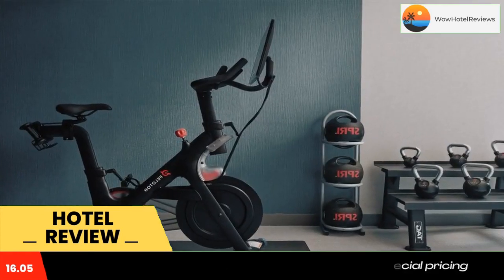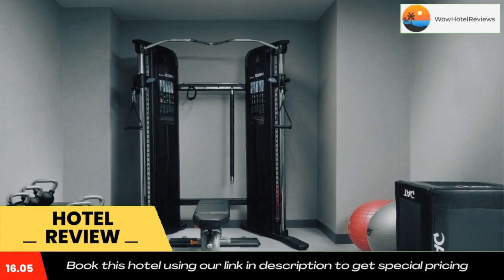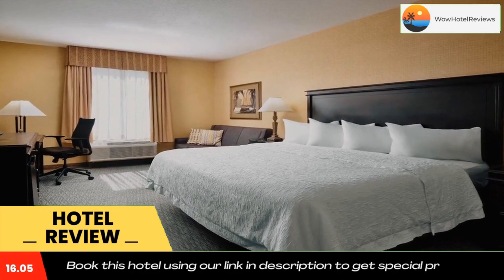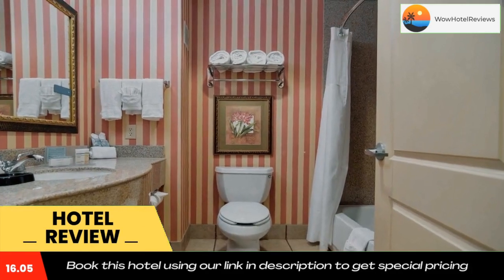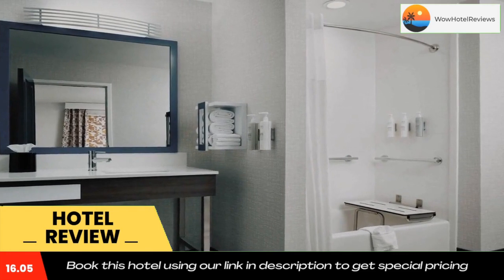Snacks and beverages are available for purchase in the 24/7 suite shop. A small gym and a business center are also provided for guest use. Free parking is offered on site. Northeast Mall and NRH2O Water Park are both 1.8 miles from the hotel. Iron Horse Golf Course is a nine-minute drive away. Use our link in the description to get a special discount on this hotel.